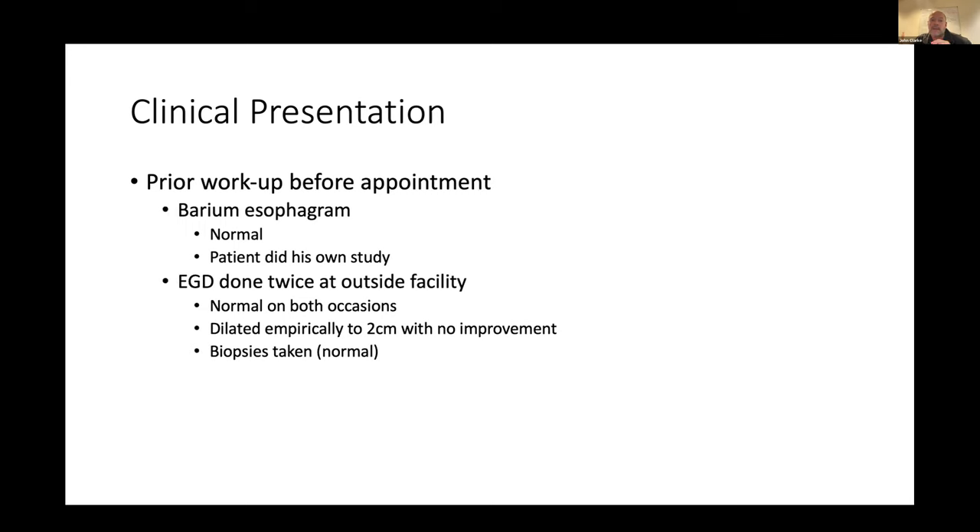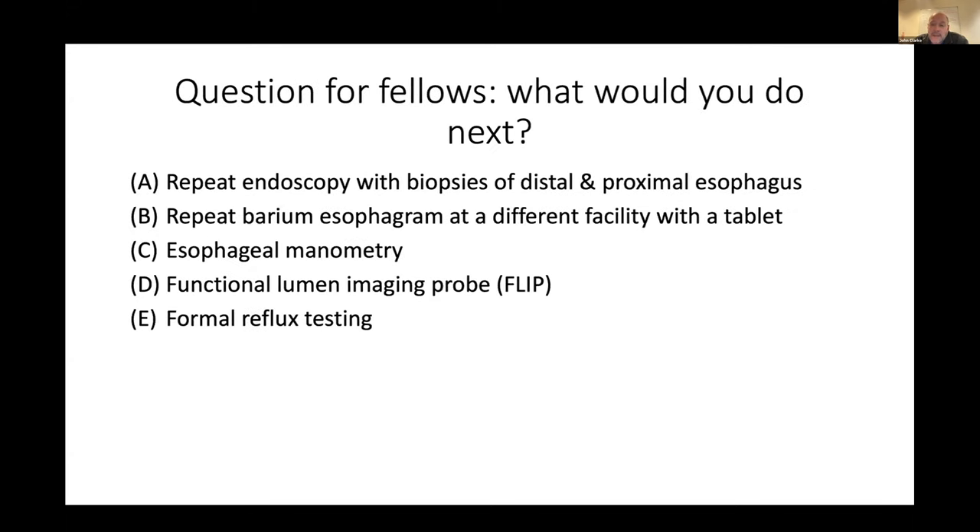Before seeing me, he had done his own barium esophagram and read it as normal. He'd also had two endoscopies read as normal and had been stretched to two centimeters without any improvement in symptoms. Biopsies showed no eosinophilic esophagitis. The question was what to do next. When biopsies were done, they weren't done segmentally, so you could make a case to repeat endoscopy with proximal and distal biopsies given his solid food dysphagia and history of asthma — thinking of EOE, which can be patchy. Options also included manometry or FLIP testing.